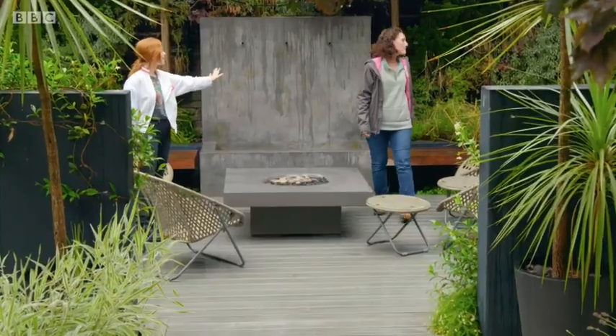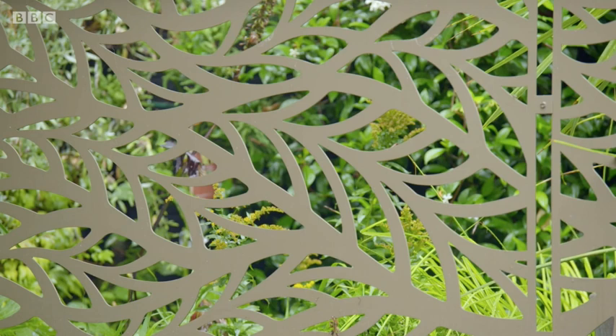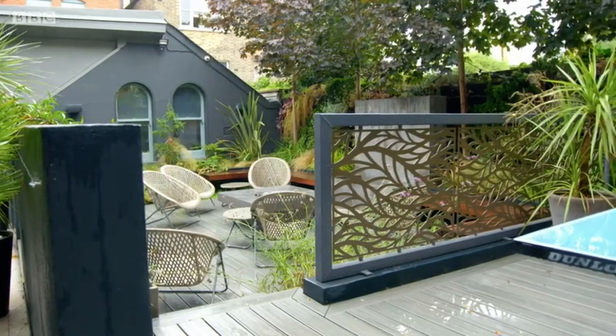There's also a little screen for the kids to play table tennis. The pattern screen is something I really love to use — you can still see through it, but because it's patterned it feels quite sculptural and decorative.